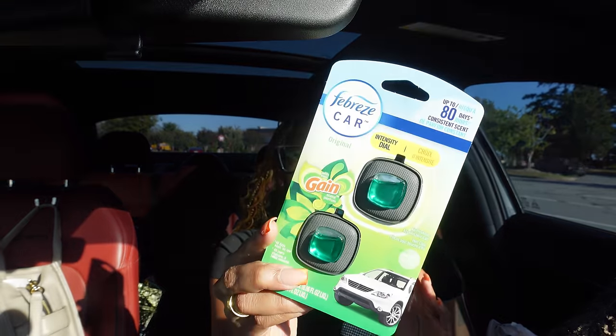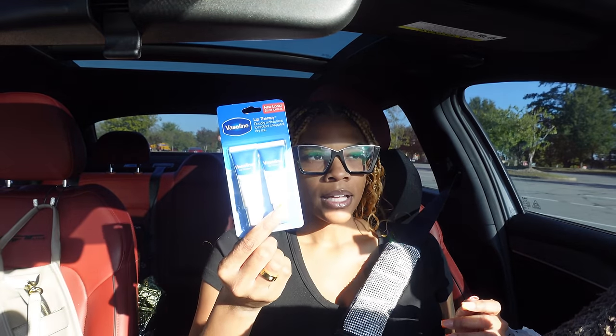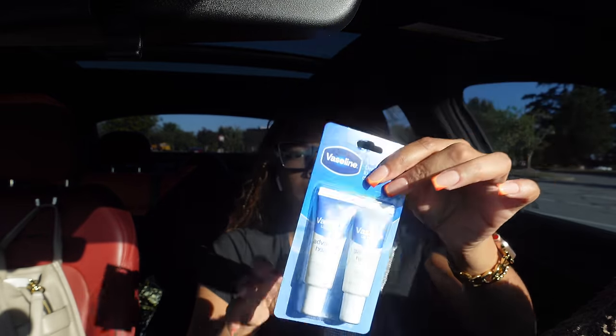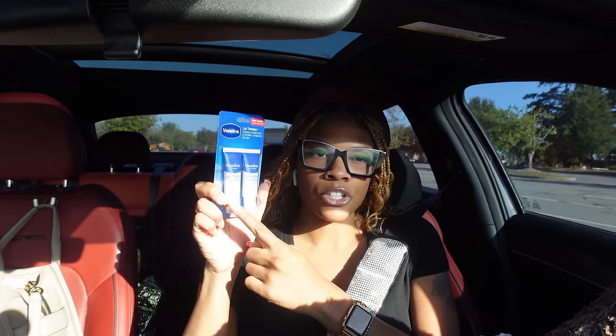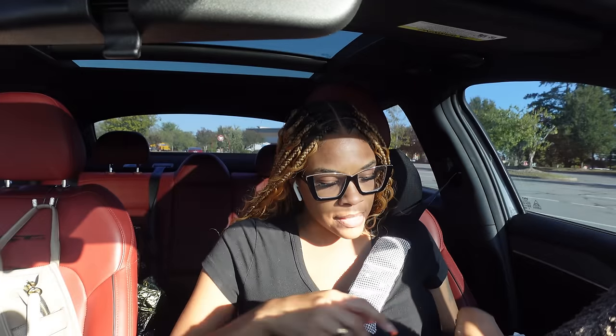I got some Benadryl — like I said, we're going on a cruise and they say Benadryl can sometimes help with motion sickness. I also got some Gain scent Air Wick plug-ins that were on sale for like five dollars. I got some Vaseline lip therapy — basically just chapstick but very moisturizing. I usually get this from Dollar Tree but I got a two-pack at Target for about three dollars and some change, so why not.